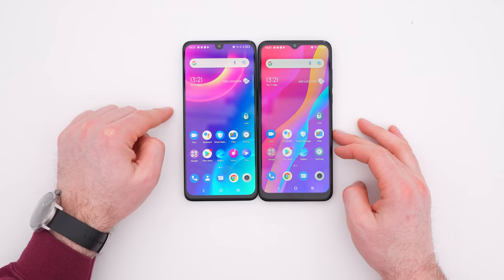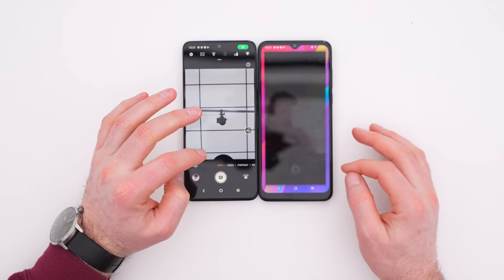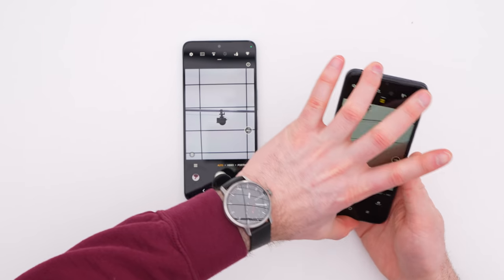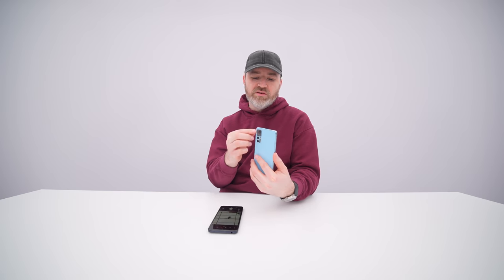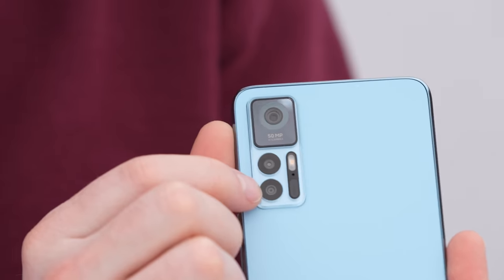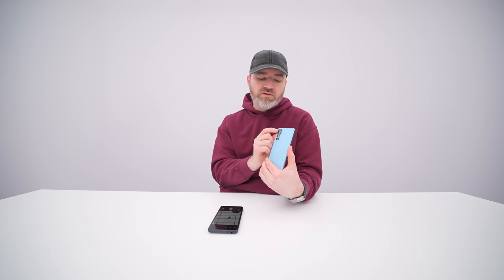If you can get the extra 60 euros, go for the Plus model. The display is nicer, the speakers are nicer, the specs are nicer, it's a little bit snappier, and the cameras are better. On the rear, we have a 50 megapixel main camera. The other two cameras — a 2 megapixel macro and a 2 megapixel depth — probably won't blow you away, but the main camera is the one that matters.